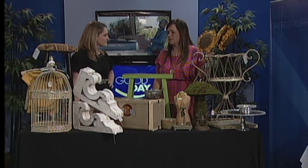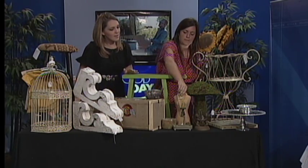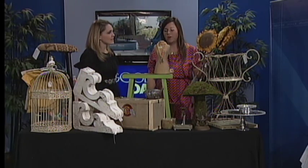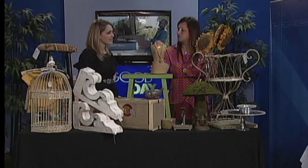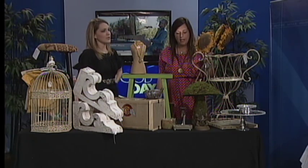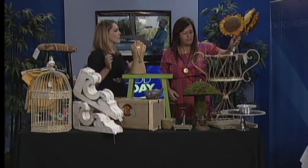We have lots of different jewelry — handmade jewelry, Susan Shaw, and a lot of folks have heard about John Wynn. We are exclusive to Albany with Susan Shaw. That is beautiful.